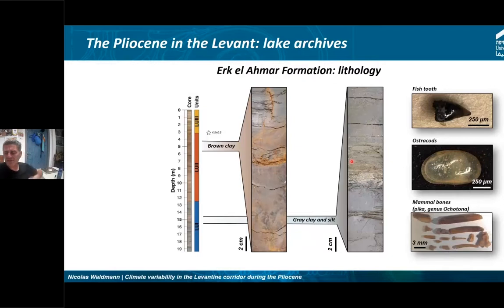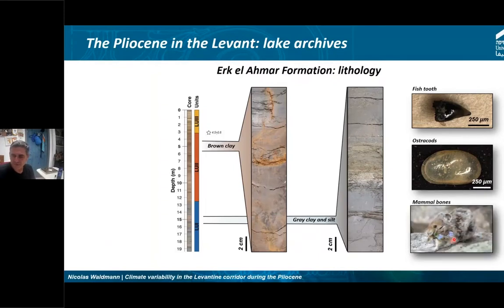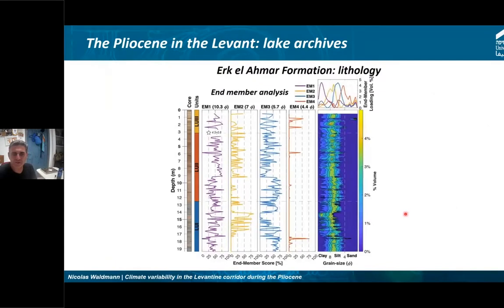Browsing through the core, we found lots of fish teeth, plenty of ostracodes, and also — unexpectedly — some mammal bones. In this case, a Pika of the genus Ochotona, an animal that currently lives in the Alps. So it represents a totally different environment; we don't find that animal here now. This interpretation was provided by a zooarchaeologist colleague at the University of Haifa. An interesting finding just from browsing the core.